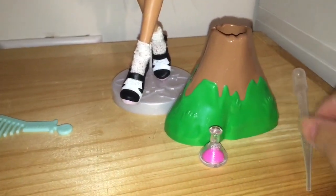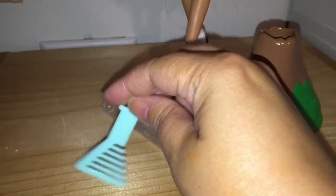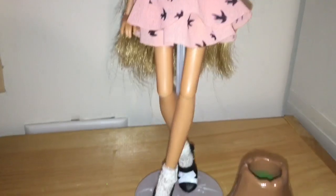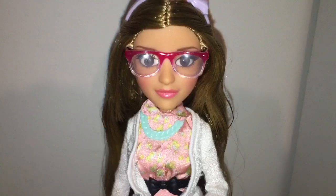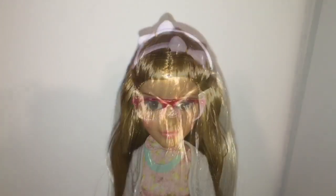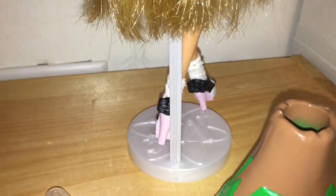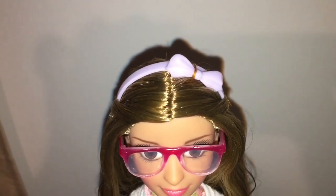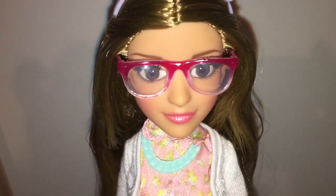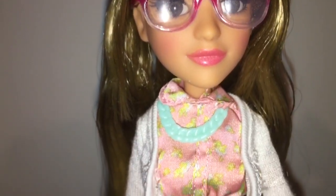She comes with a volcano, a beaker of pink sand, this pipette here, and a comb that is shaped like a beaker. And here is the doll herself. I think this doll is quite cute. I like her lavender hair band with a bow on it. She's got long blonde hair. She has red glasses — horn-rimmed. Big brown eyes and no earrings.